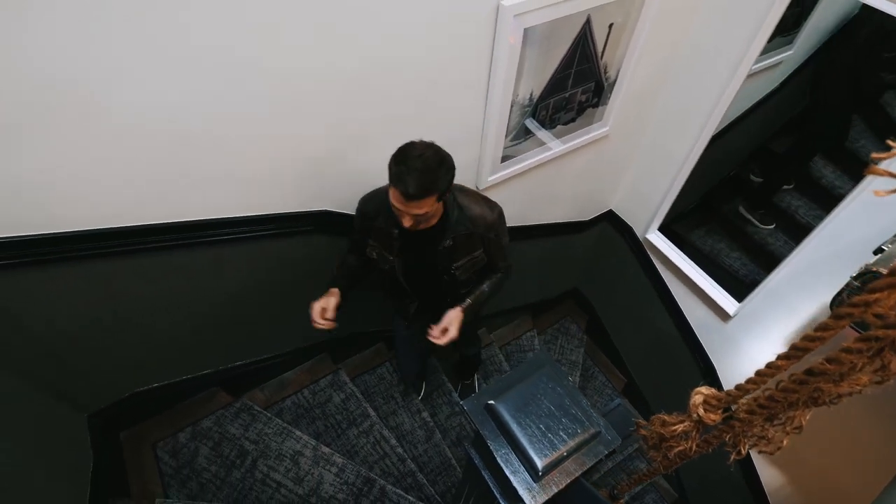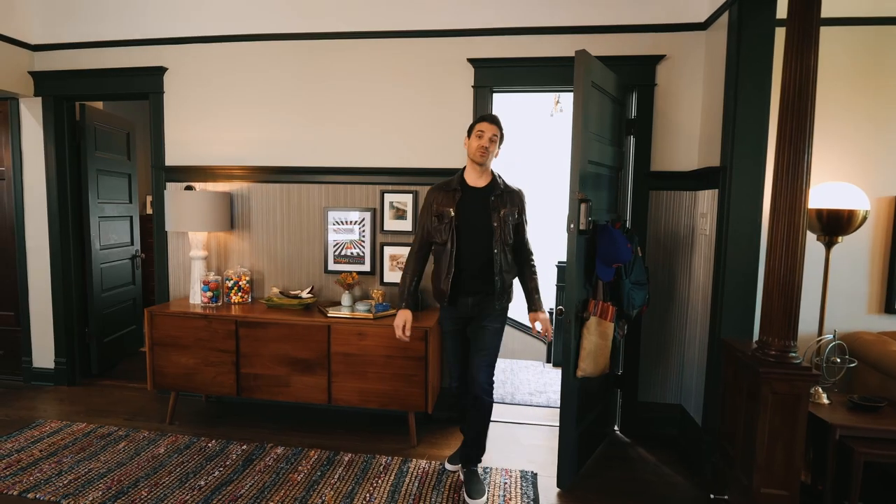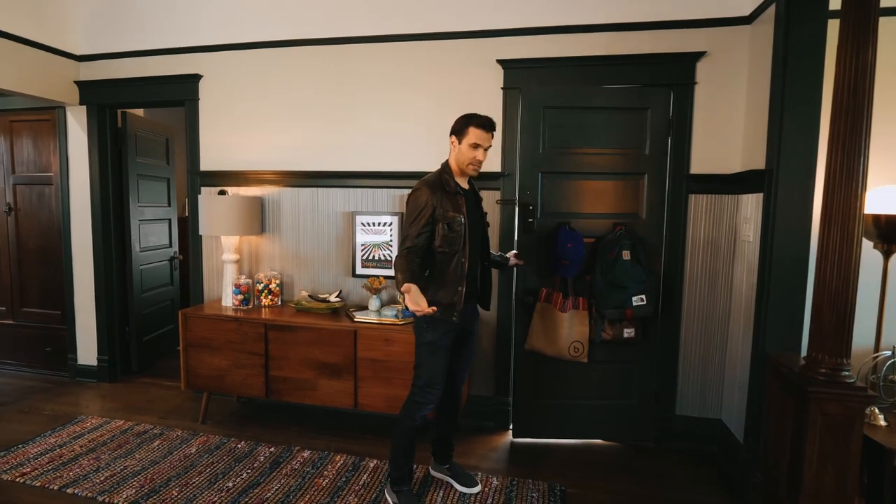I'm heading upstairs to show you the top-level unit. On the way up, we see even more whimsical design details. Welcome to unit three. The floor plan is identical to the unit we just saw, but the vibe is slightly different — a little more sophisticated, yet very unique in its own way.